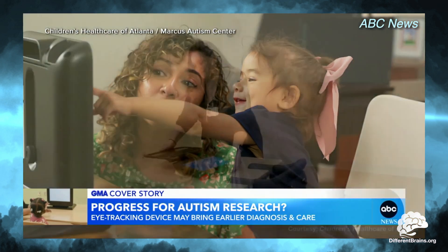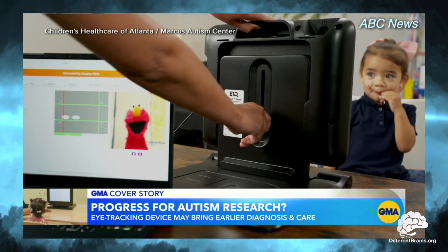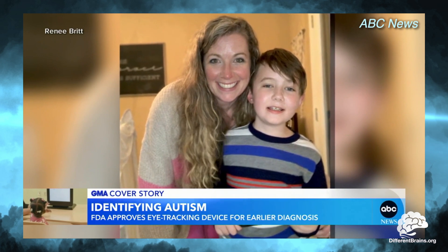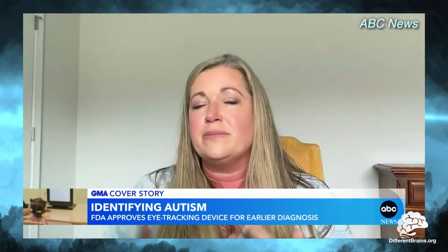While the average age of autism diagnosis in the U.S. is between 4 and 5 years old, studies have shown that Early Point Evaluation accurately diagnosed autism as early as 16 months. The goal is that if we can identify children before the age of 3, the brain is more plastic and more amenable to the positive, beneficial effects of early intervention.